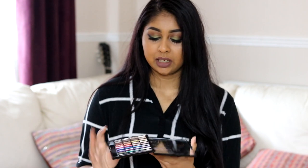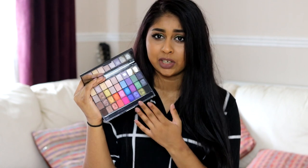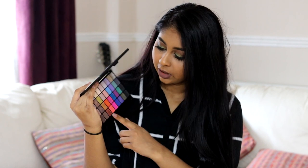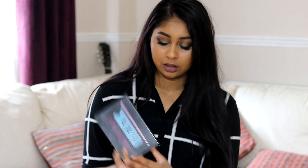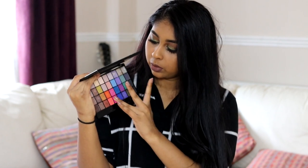The next palette I want to talk about is this I Heart Makeup palette called Makeup Geek — that's the name of the palette, not the brand. You can get this palette from Makeup Revolution or in Superdrugs. It is another affordable palette with a lot of shades. I've used this so much and dropped it so many times. Some of these shades are just so amazing. If you go to a lot of weddings and wear very colourful outfits, this eyeshadow would be perfect — you can create such amazing looks with this palette.